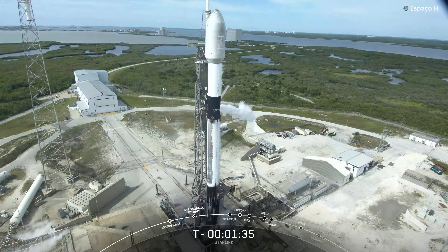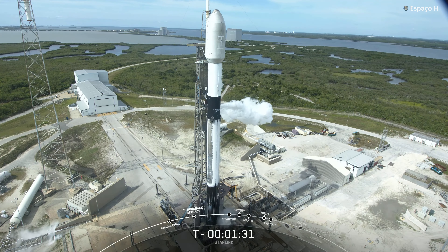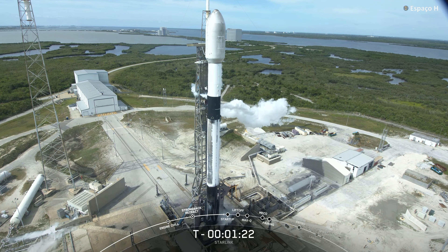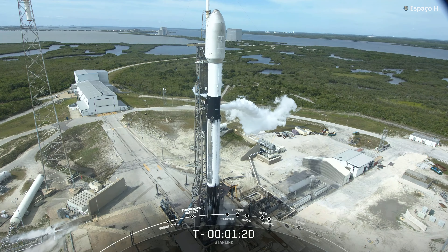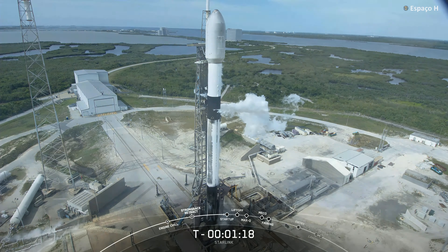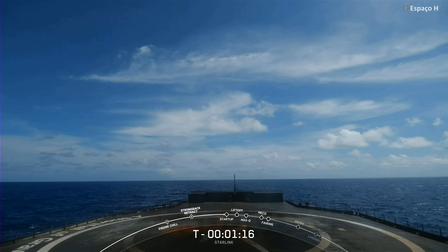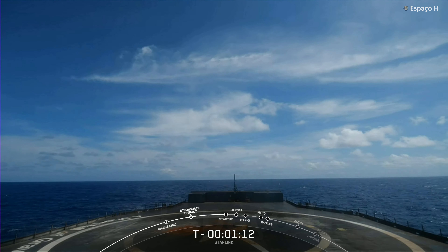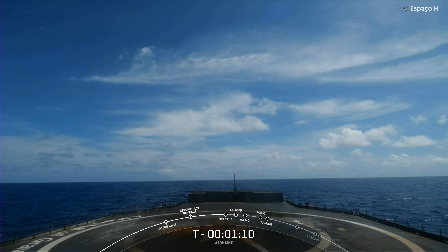The booster that you see on your screen is flying for the eighth time today, having previously supported SES-22, ispace's Hakuto-R Mission 1, Hispasat Amazonas Nexus, CRS-27, and three Starlink missions. After liftoff and stage separation, the booster is scheduled to land on our drone ship, A Shortfall of Gravitas, and you can see an amazing view of that on your screen.